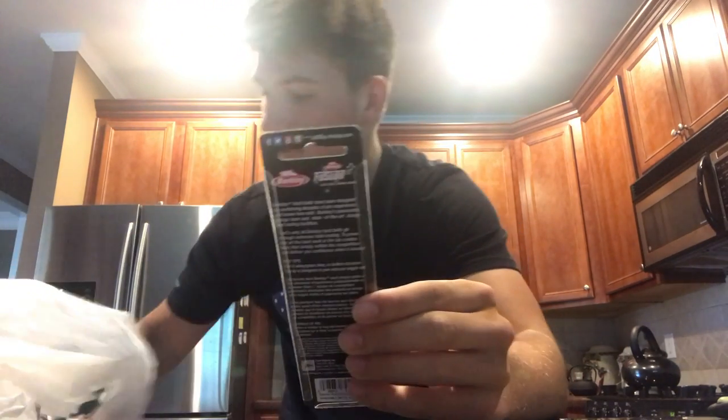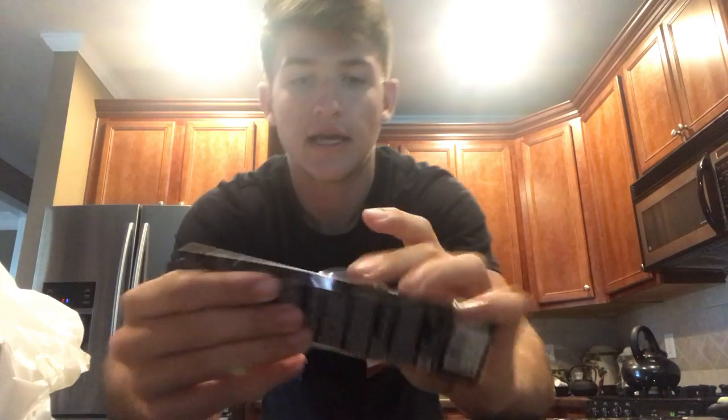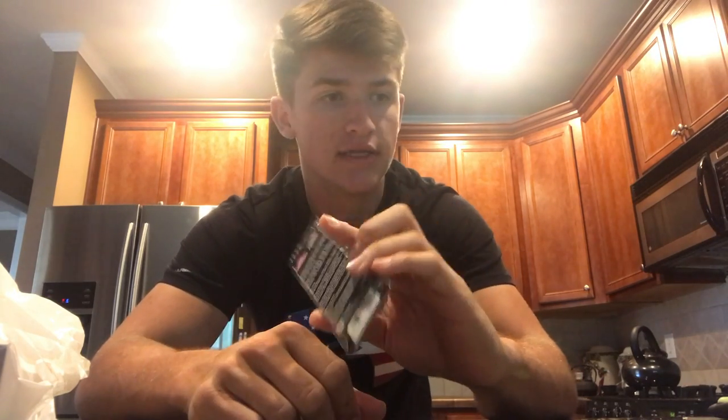So I got some of these Berkley Digger crankbaits — got something in red and a lot of dirty water colors. I travel a lot to Savannah River and those shallow water largemouth lakes — a lot of dirty water. So I got some of those.